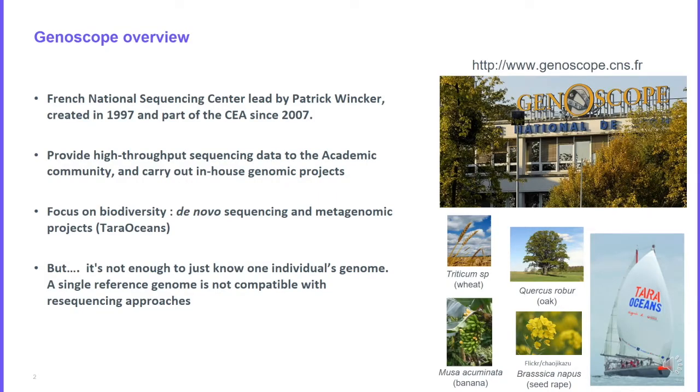Genoscope is a French national sequencing centre created in 1997. Its main goal is to provide high throughput sequencing data to the academic community and to carry out our genomic projects. We are mainly focused on biodiversity, and the main application of sequencing is de novo assembly and metagenomic projects. We participate in large projects and have created several reference genomes like oak, oilseed rape, and banana.